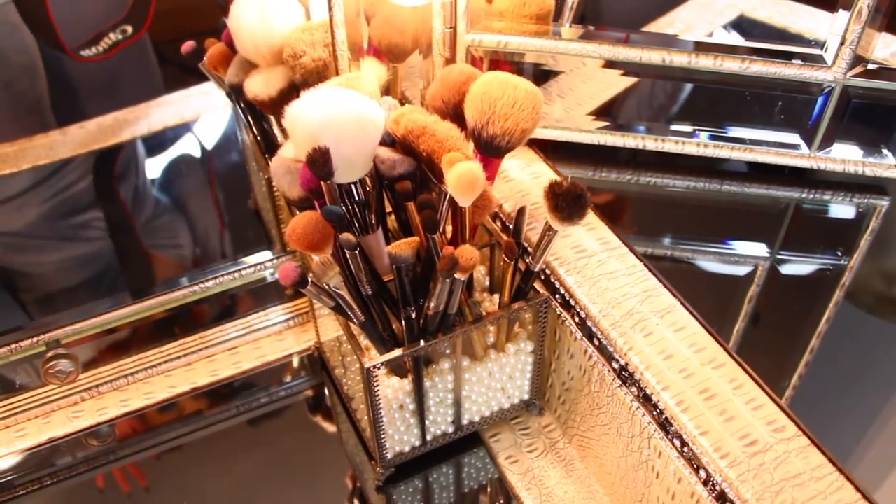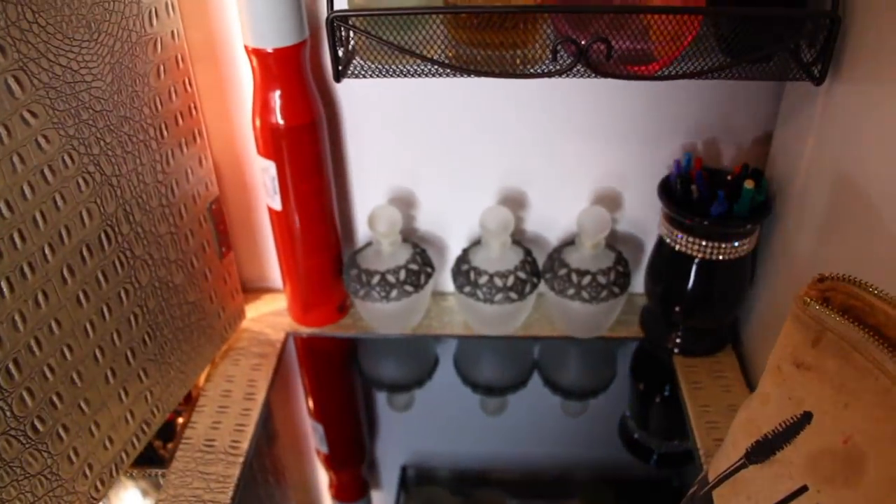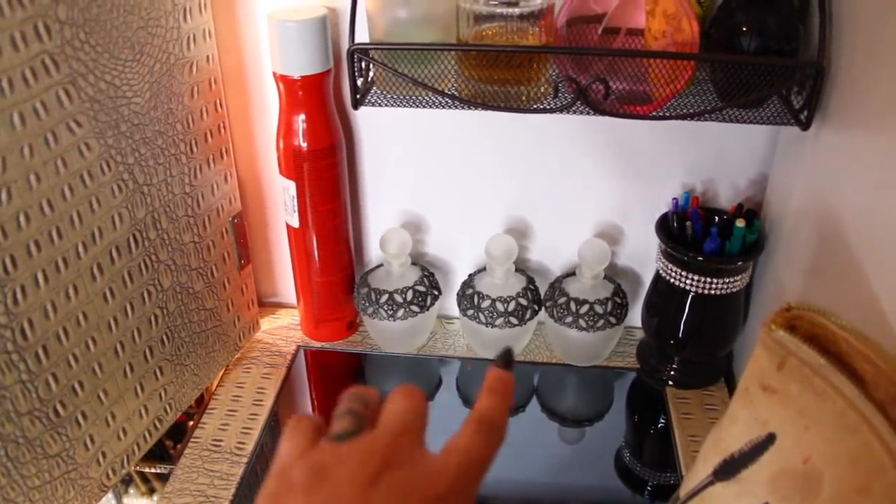Cleaning brushes is such a pain in the ass and I'm not going to do it every day. Back here I have these perfume bottles — they are empty, more like vintage style.